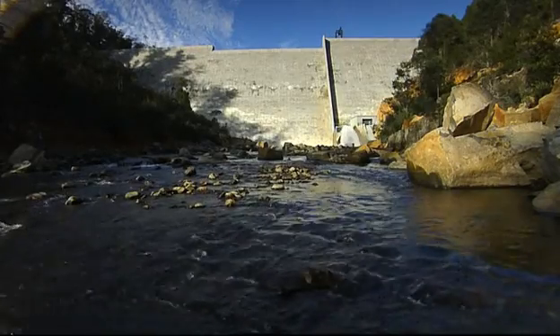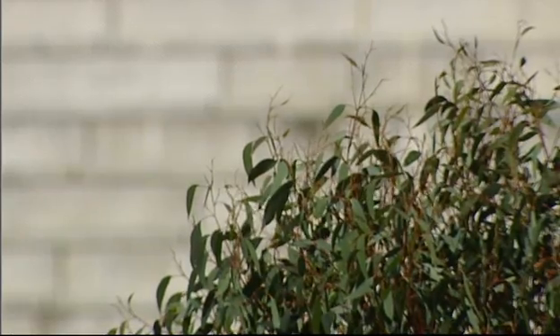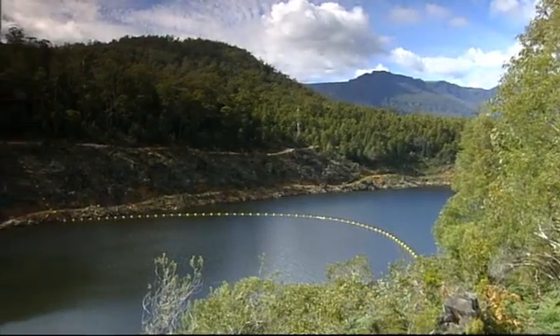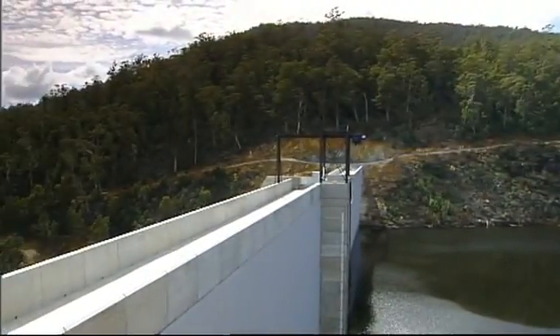The approval process from both state and federal governments was extensive and resulted in strict environmental controls for both client and contractor. We were very sensitive to the environment. We had a significant environmental management plan that we had to work out with the Rivers and Water Supply Commission at the start of the job to meet all the environmental requirements at both a state and federal level.